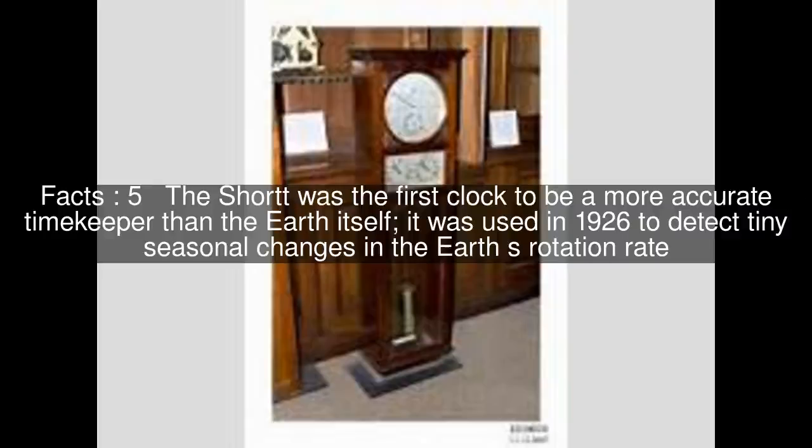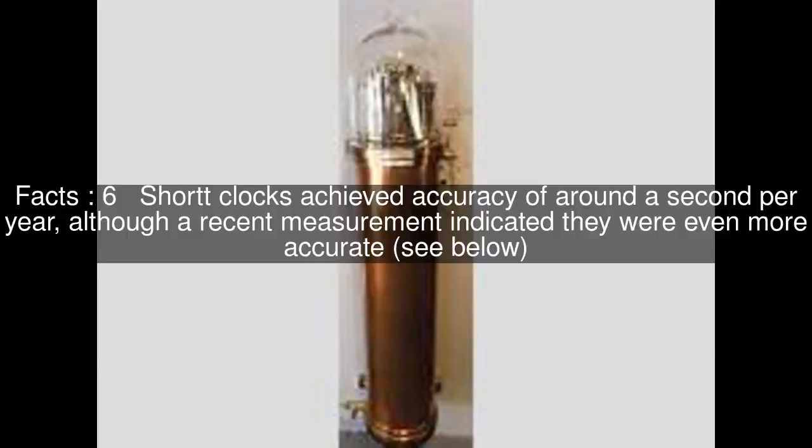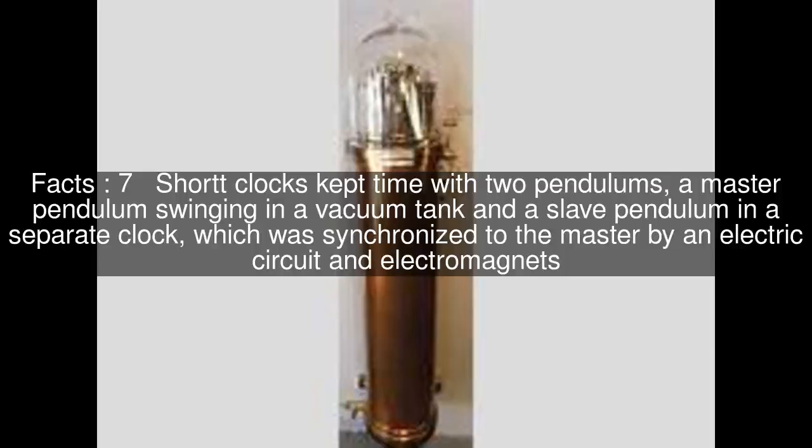The Short was the first clock to be a more accurate timekeeper than the Earth itself; it was used in 1926 to detect tiny seasonal changes in the Earth's rotation rate. Short clocks achieved accuracy of around a second per year, although a recent measurement indicated they were even more accurate.